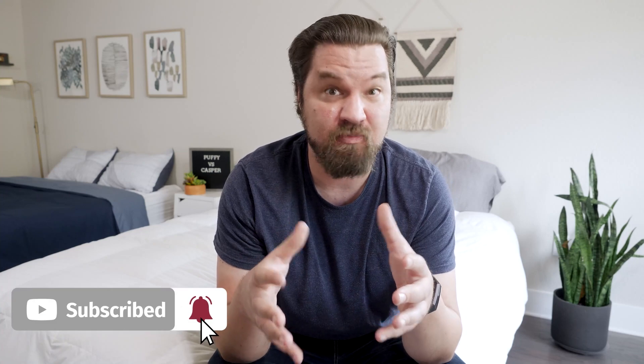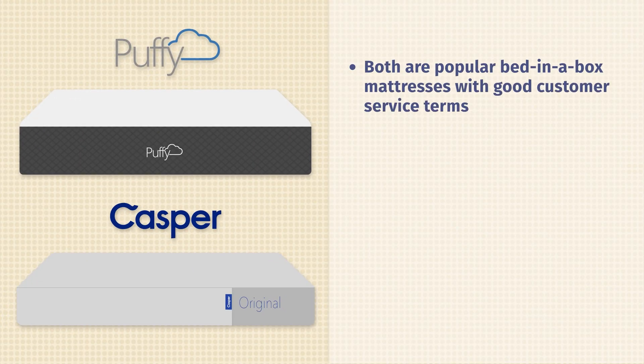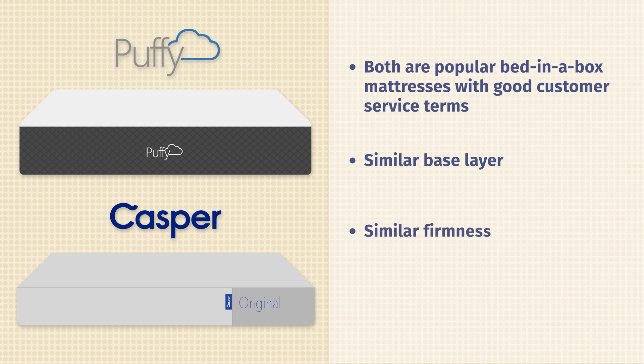Let's start off by talking about the similarities between these two mattresses. First, they are both very popular bed-in-the-box mattresses. They both have very good customer service terms, a very similar base layer in their construction, and are very similar in terms of firmness and price.